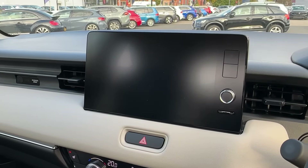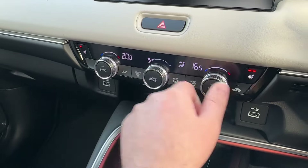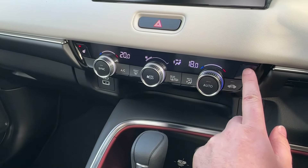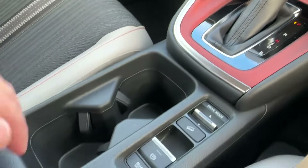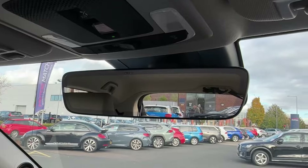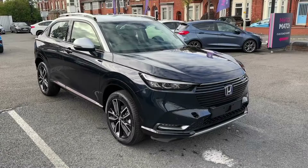The infotainment system houses built-in satellite navigation, Apple CarPlay, Android Auto and various other functions. Down below you will find a two-zone climate control system complemented by heated front seats. The colour-coordinated centre console looks incredibly stylish and offers loads of cabin storage solutions throughout, whilst overhead there is even an auto-dimming rearview mirror.